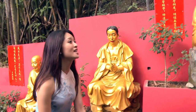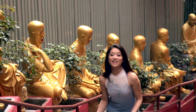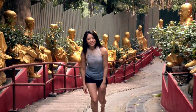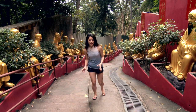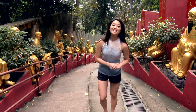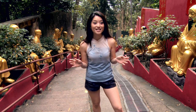Temple of 10,000 Buddhas? More like Temple of 10,000 Steps. To reach the temple, you'd have to climb over 400 steps. Where are the escalators when you need them? At the ripe old age of 71, Reverend Yut Kai was walking up these same steps carrying building supplies for the temple. Construction began in 1949 and it took eight years to complete the temple, and another ten to finish the Buddhas.